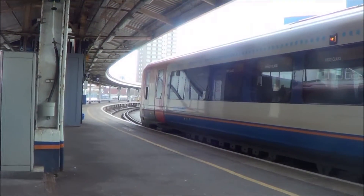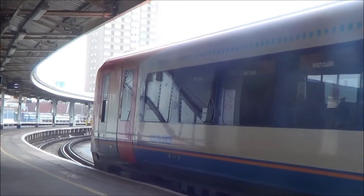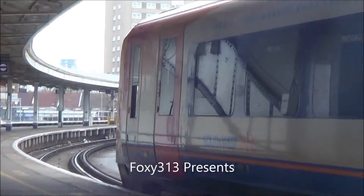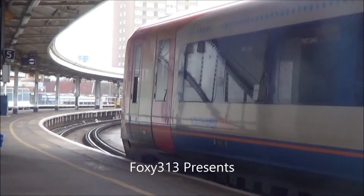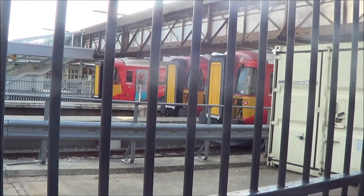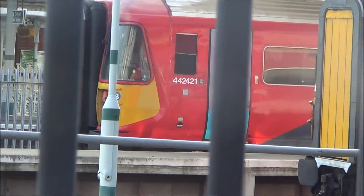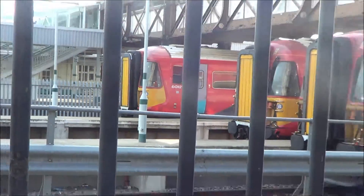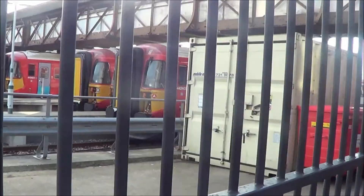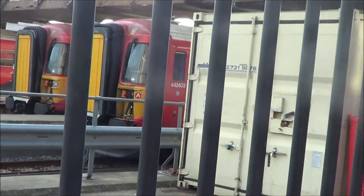There's the 444 awaiting for departure. Platform 5 for the 11:45 South West train service to London Waterloo. There are the Gatwick Express class 442's — there's 442421, and there's 44243 and another 442.